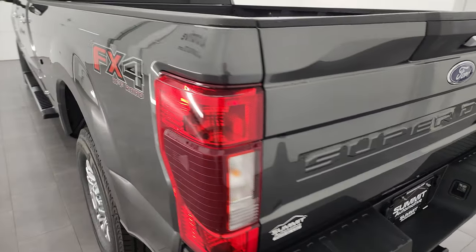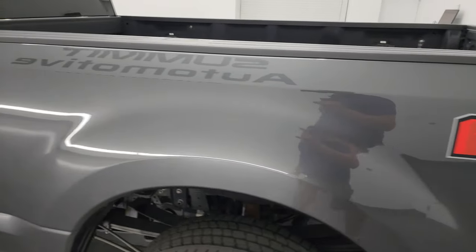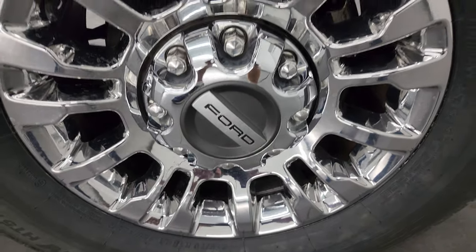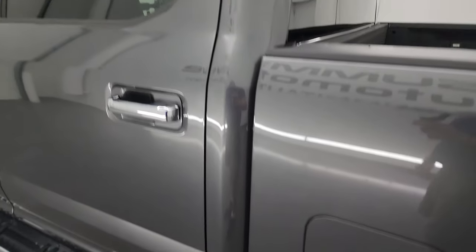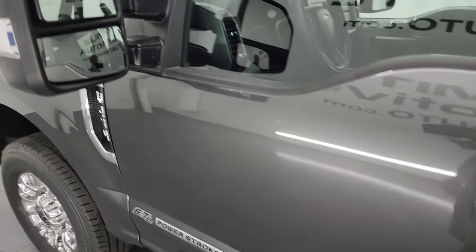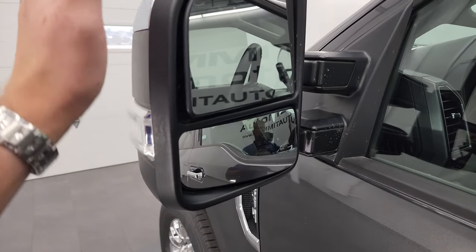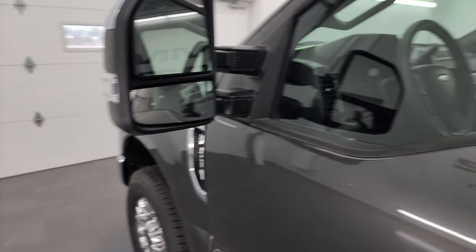The tailgate shuts nice and solidly, and as you go down the driver's side, it's just as clean as the passenger side — no major dents or dings on the box. The paint is in very nice shape, and this back wheel is in excellent condition as well. Doors and cab all look really good. This one has the telescopic tow mirrors with blind spot monitoring, built-in directional signals, and chrome trim on the back. They power fold in and power telescope out — I'll show you how that works in a minute.